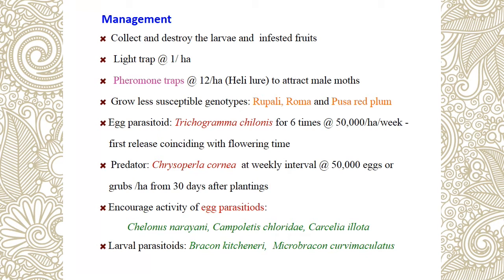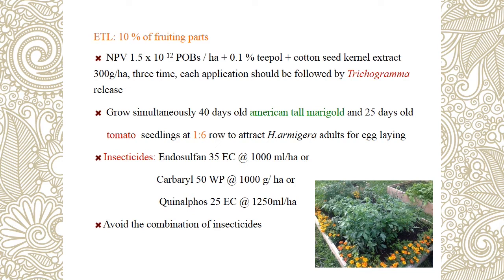Also use egg parasitoids like Chelonus blackburni, Campoletis chlorideae, and Carcelia illota. Larval parasitoid Bracon kitcheneri and Microbracon. Use NPV at the rate of 1.5 × 10¹² polyhedral occlusion bodies (POBs) per hectare, with Tinopal and cotton seed kernel extract at 300 grams per hectare — three spray applications per season, followed by Trichogramma release. Grow American Tall Marigold variety in a 1:6 ratio as a trap crop. Also use insecticide carbaryl.